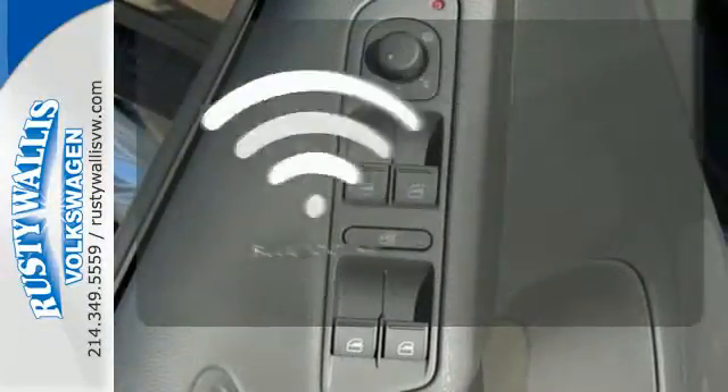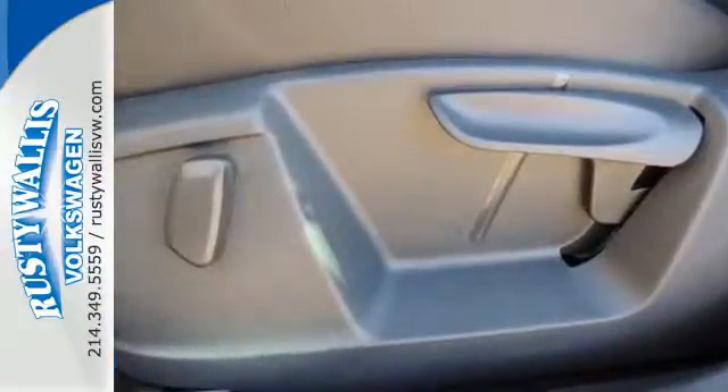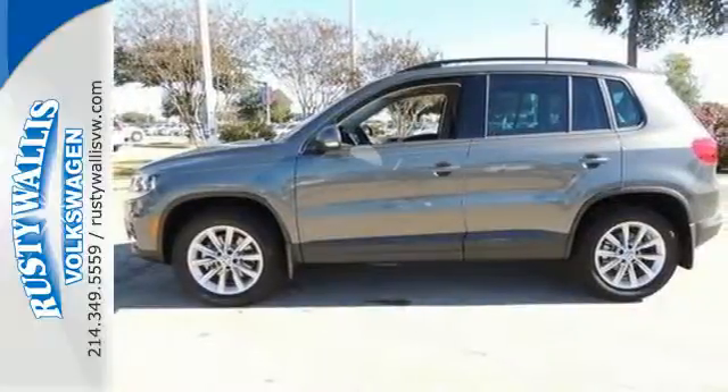Keep your hands on the wheel and eyes on the road with Bluetooth. Refined and crafted to precision, this Tiguan is exactly what you're looking for. Check it out today.